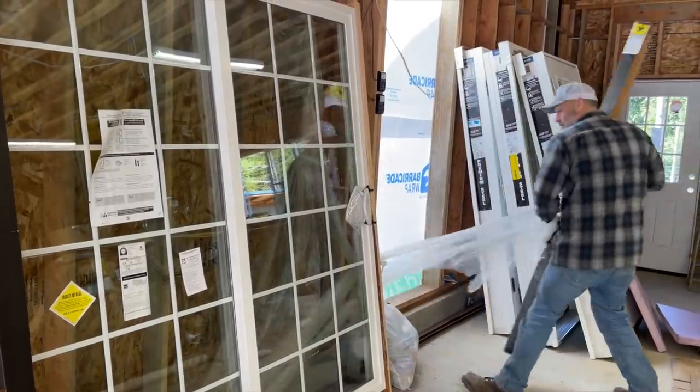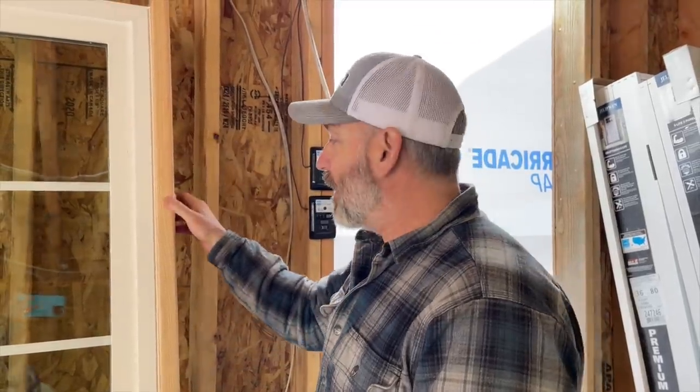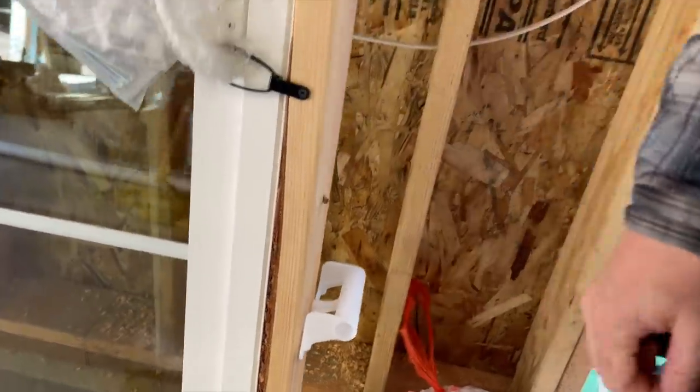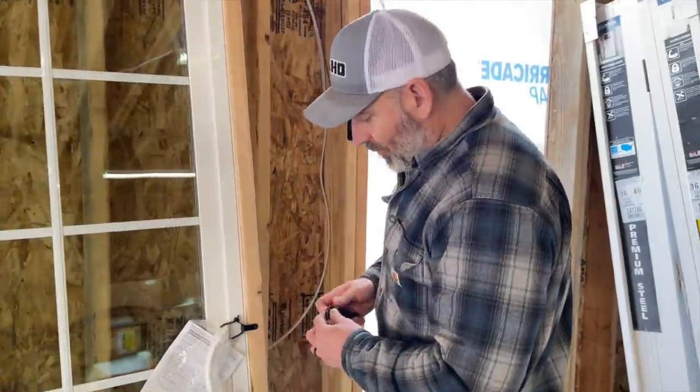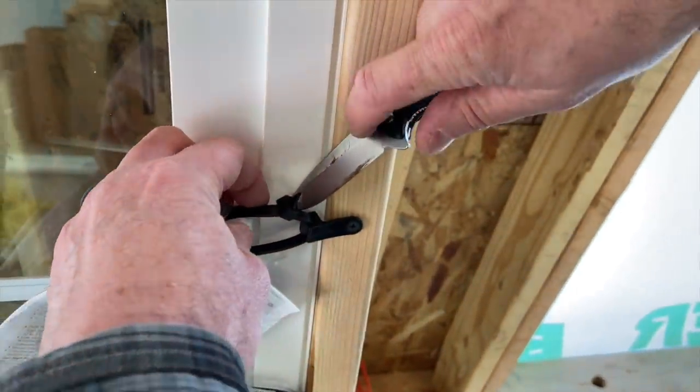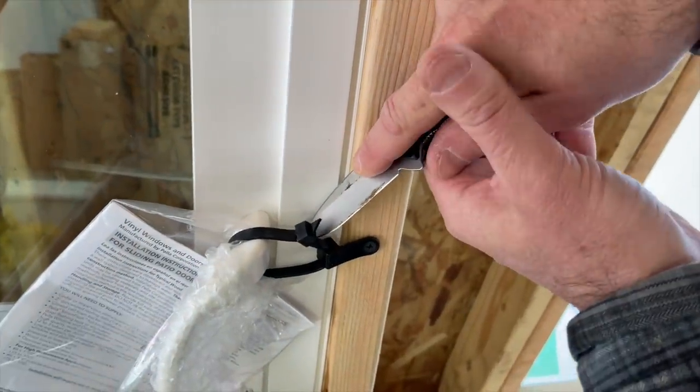This door is actually from Lowe's and they did a lot better job of framing it in — the handles are really nicely secured to the two by fours. Look at these giant zip ties holding the door closed. Let's see how easy they are to open.